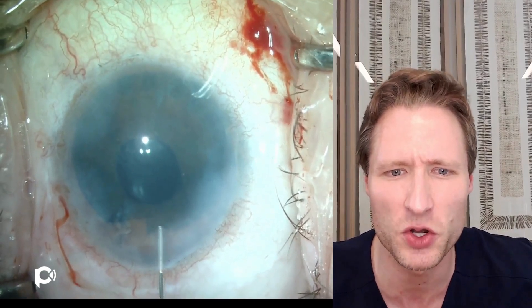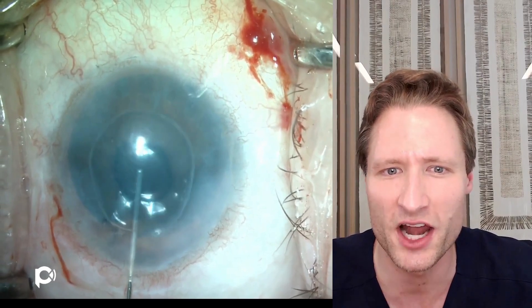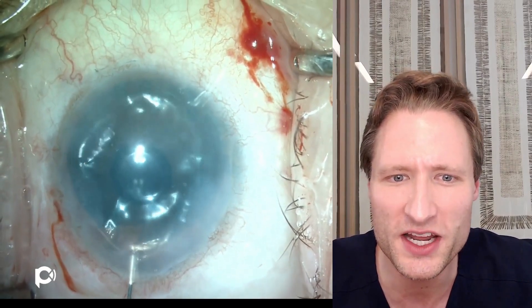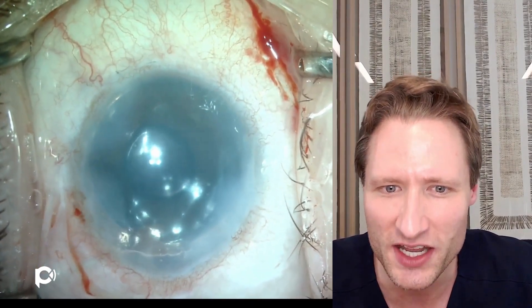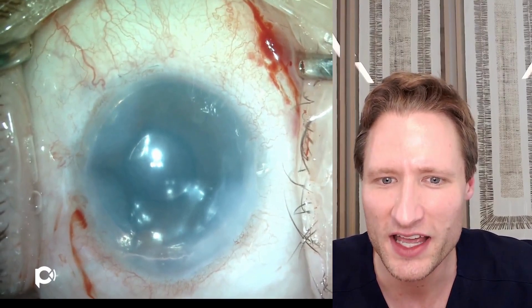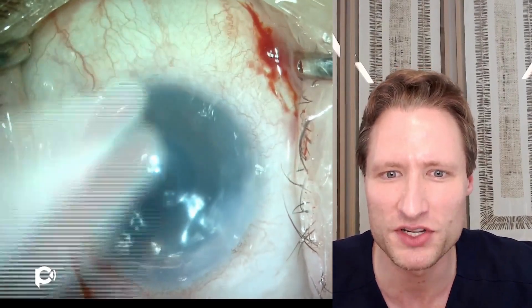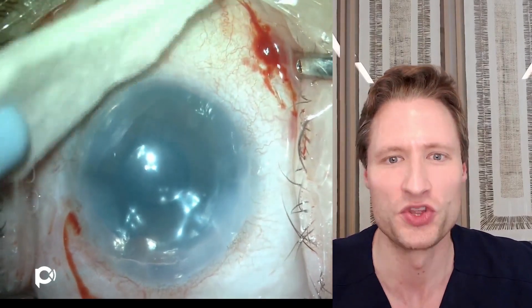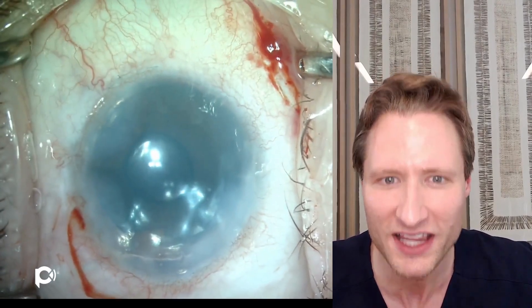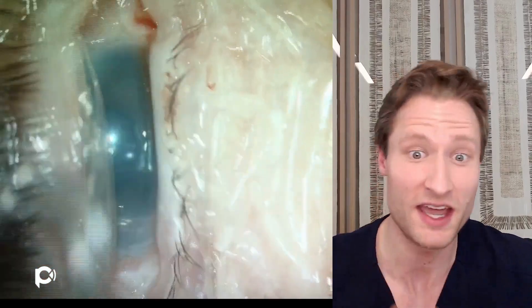Now the graft is totally unfolded. Using the main wound, I place an air bubble underneath the graft to lift it and pressurize the eye — injecting air to occupy approximately 99% of the anterior chamber volume. I'm quite confident there won't be pupillary block because we have a nice far inferior peripheral iridotomy and the patient has a functioning tube shunt.